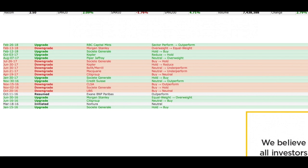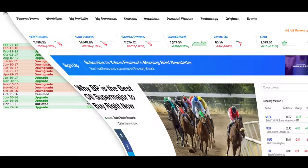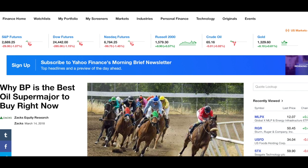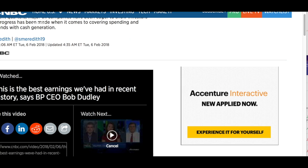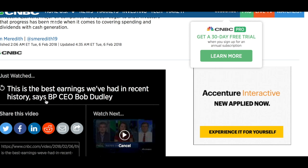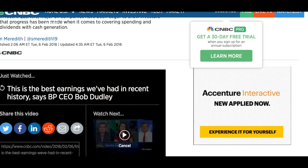I'd like to read a couple of articles — I'm going to include a couple of them with today's video. This one is from Zacks, dated March 14th: 'Why BP is the best oil super major to buy right now.' I'll include this along with an interview with the CEO after their last earnings announcement, where he said basically, 'This is the best earnings we've had in recent history.' I'll include that with today's video as well.